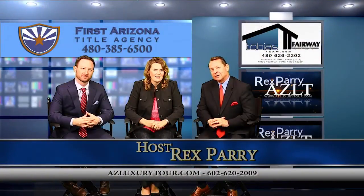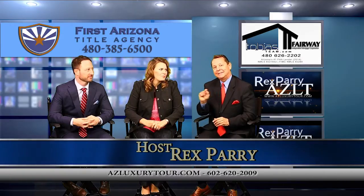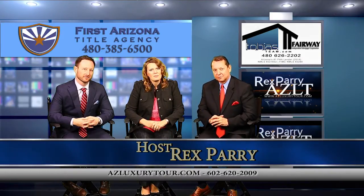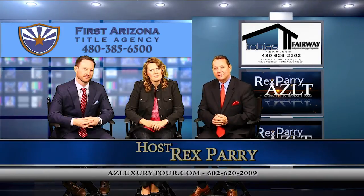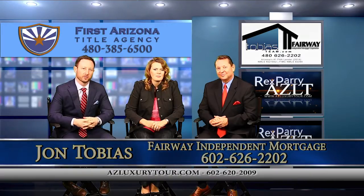Welcome back to the last segment of the show. It's called azluxurytour.com. If you miss anything, go to YouTube, azluxurytour.com, and you'll find all of our videos. My name is Rex Perry. We're looking at homes here in the Valley of the Sun. Our co-host is John Tobias, with Fairway Independent Mortgage Corporation, a large private mortgage banker.